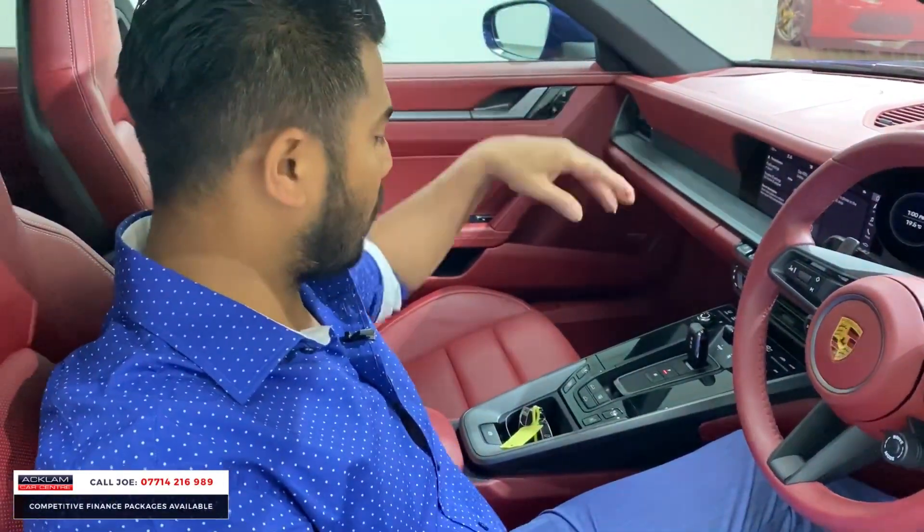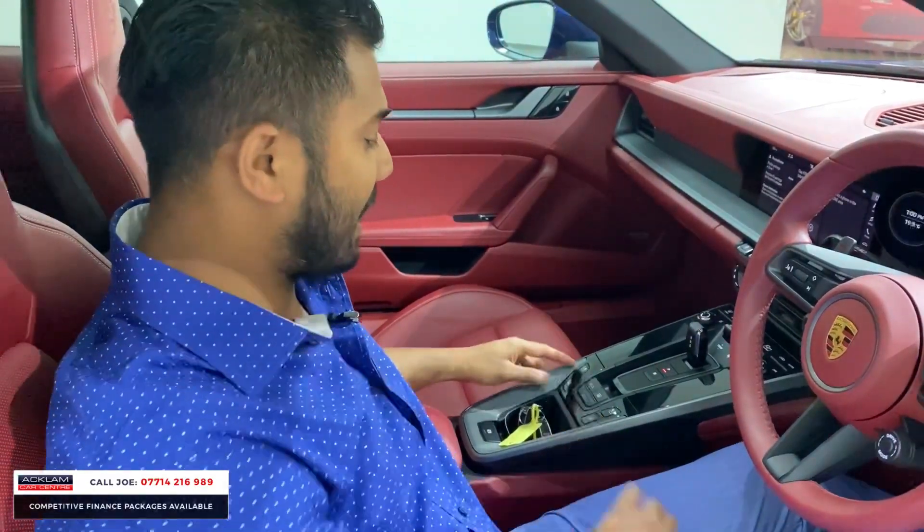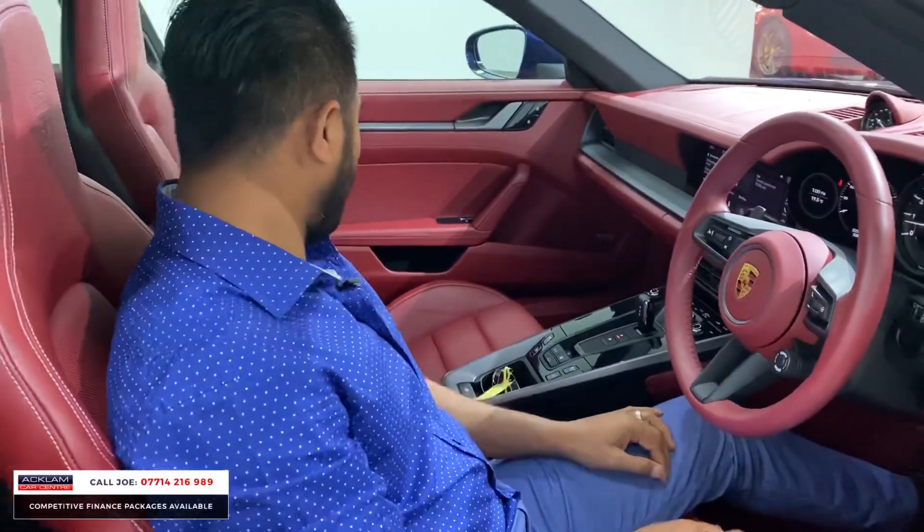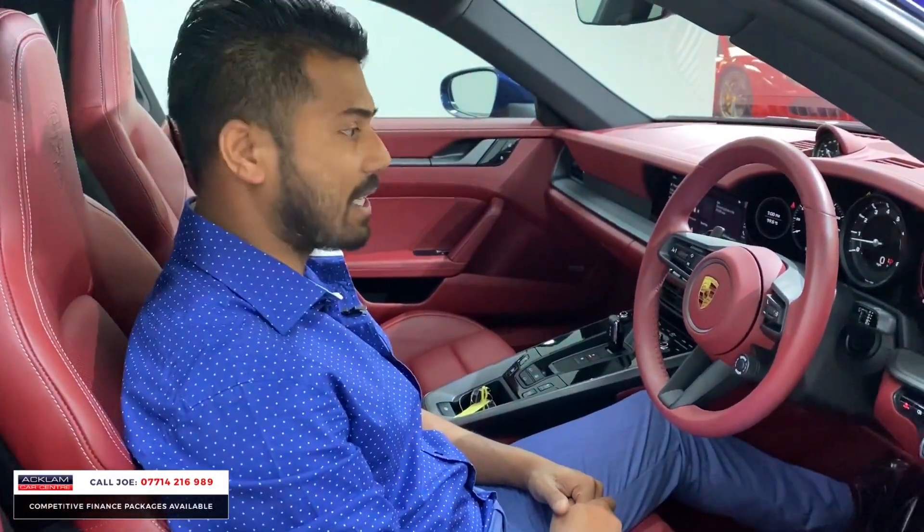Switches over here — you've got the tilting sliding roof which you can operate easily, heated seats, and you've also got ventilated seats as well. All the switches — it's absolutely stunning this car, I love it.